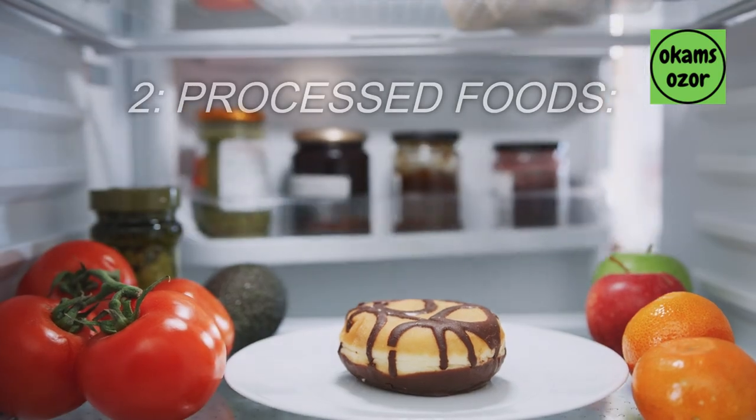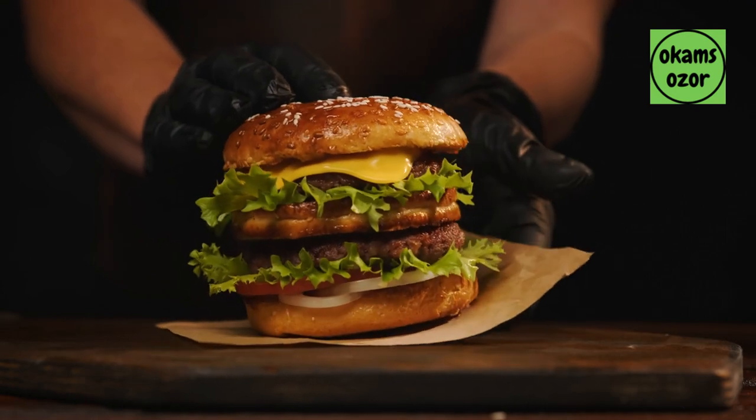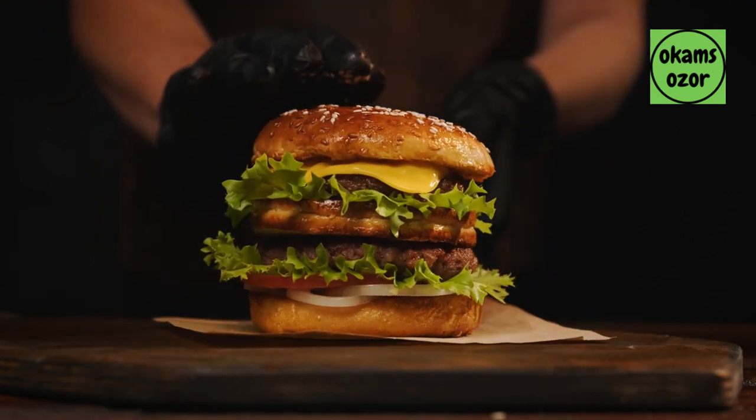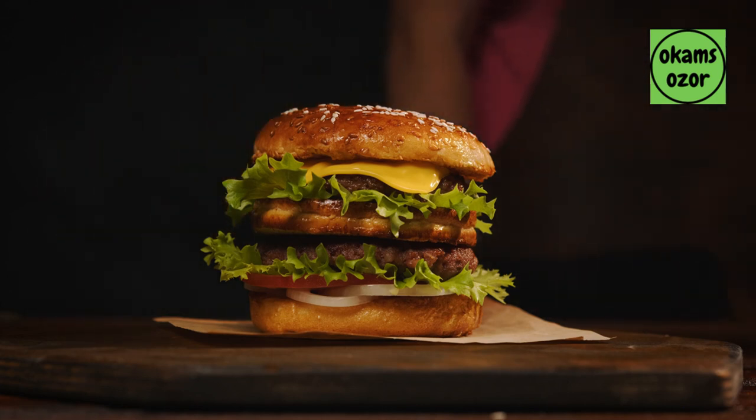2. Processed foods. Processed foods such as fast food, packaged snacks, sugary drinks, and certain pre-packaged meals are high in trans fats, refined sugars, and preservatives which may promote inflammation and pains in joints.